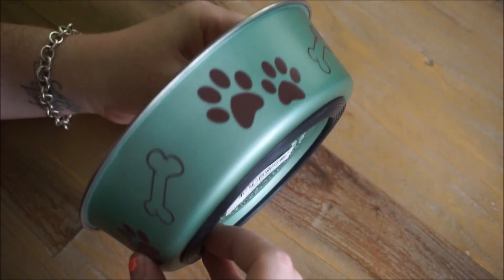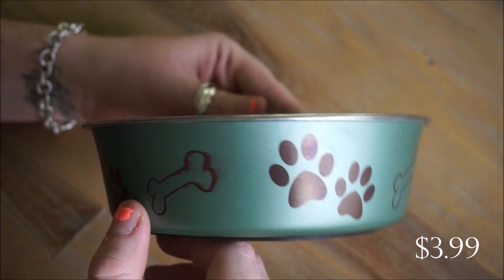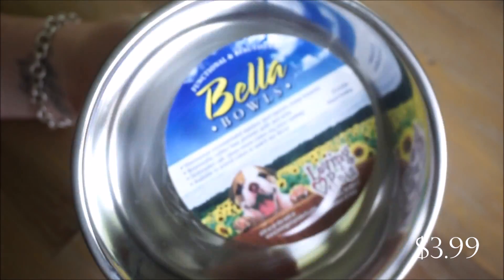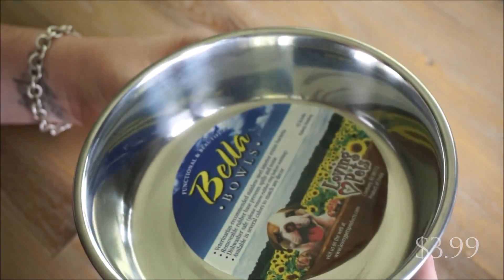Next I got another dog bowl. This one is for our chihuahua — he likes to eat separately from the other two dogs, so we just get one bowl for him, and he was in need of a new one as well.